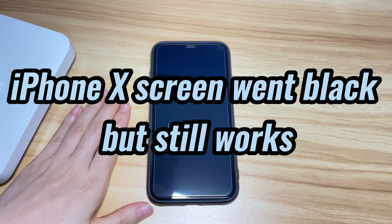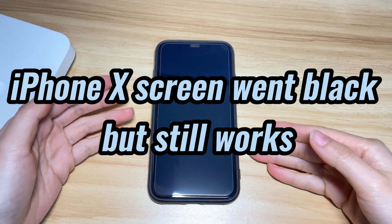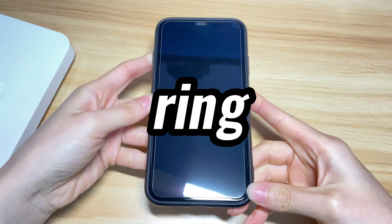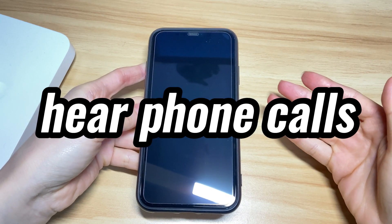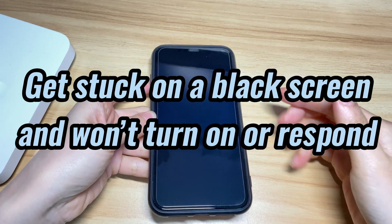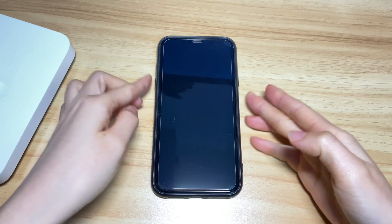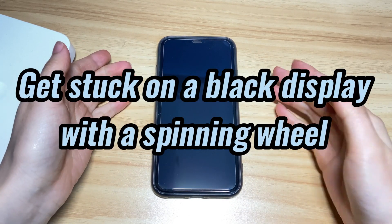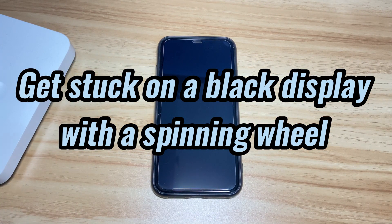Maybe your Apple iPhone 10 screen went black but still works — that is to say your iPhone is on but the screen is black. The device can still vibrate, ring, or get a text message. You can even hear a phone call but nothing shows up on the screen. Perhaps your iPhone 10 gets stuck on a black screen and won't turn on or respond at all, or your device gets stuck on a black display with a spinning wheel and then the screen goes completely black.